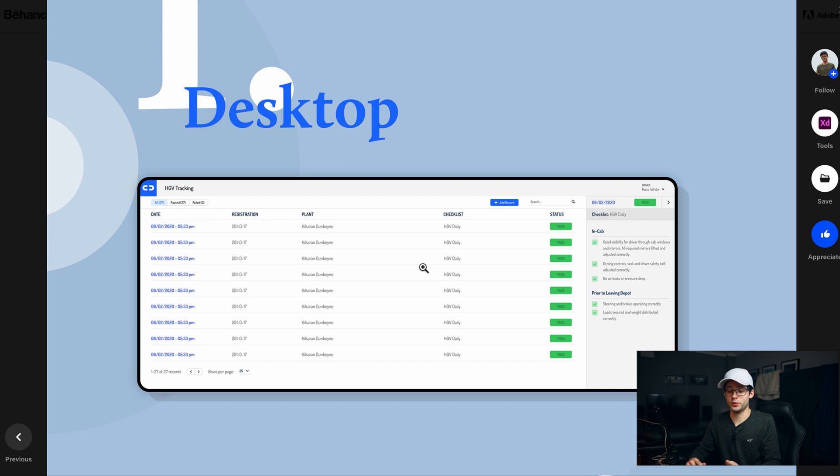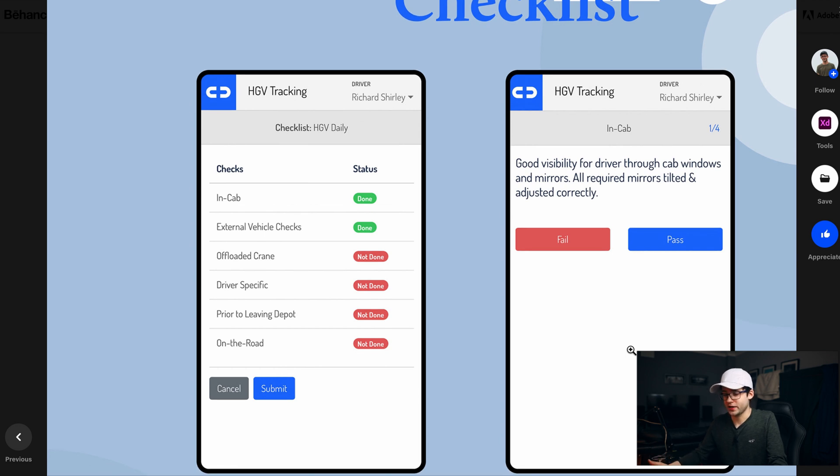The idea is you go ahead, add a record, and then you can choose whether it's a daily check, weekly check, monthly check, or whatever it might be. We can also see the status of that exact check to see if it passed or not. When you click on one of these, on the right you can see all the different checks broken down into sections — for example, 'in cab' and 'prior to leaving depot.' This is the mobile version you would see, because instead of doing it on paper, you just have your phone when walking around the vehicle.